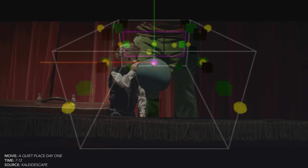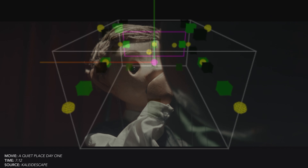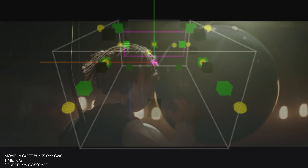What's up guys, today we're going to check out A Quiet Place Day One on 4K UHD. Does this latest installment live up to the reference Atmos sound mixes of the previous two movies? Let's take a look at the Atmos viewer and find out.